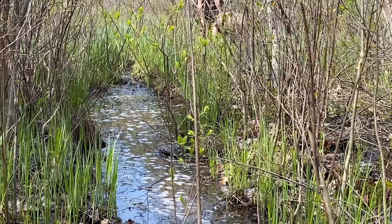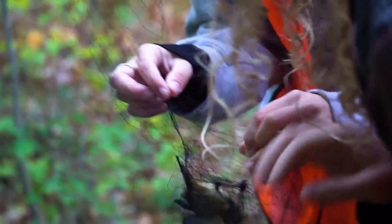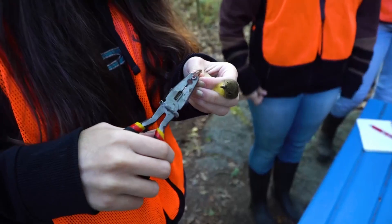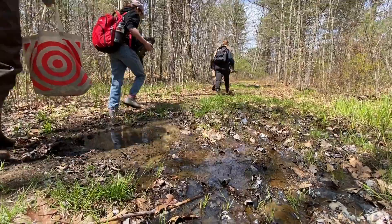For classes like today we looked at vernal pools. We'll also bring in different types of mist nets and catch birds, then collect data on their length, width, wingspan, and stuff like that. We look at all different types of animals for a terrestrial class.